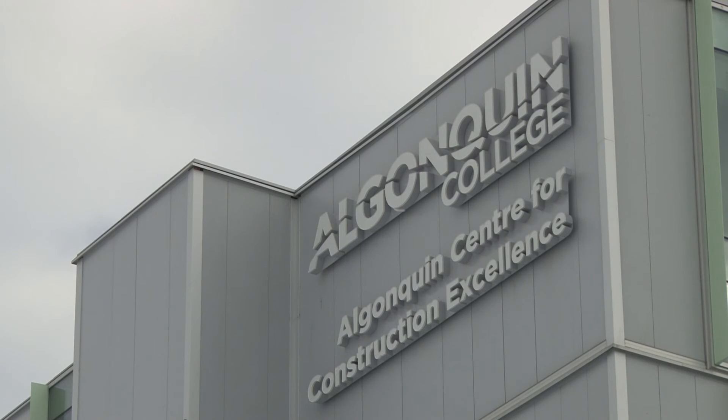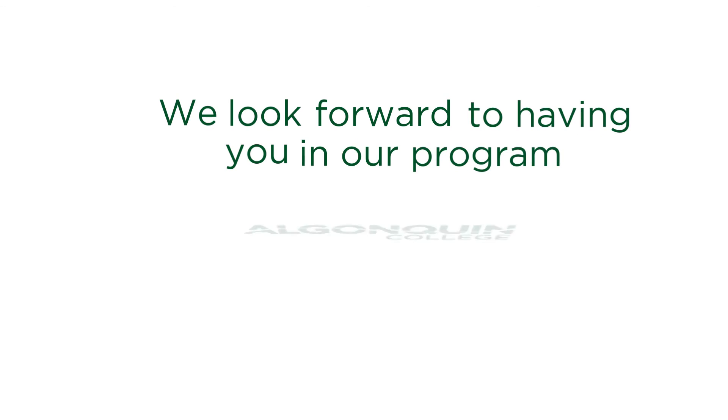It's difficult to elevate yourself as a welder to move beyond a certain level without that formal education. The welding program is for students who are focused and very hands on. We look forward to having you in our program.